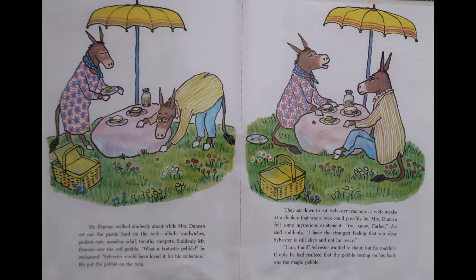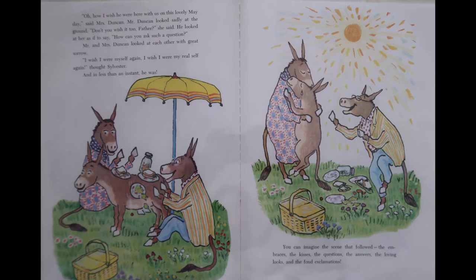They sat down to eat. Sylvester was now as wide awake as a donkey that was a rock could possibly be. Mrs. Duncan felt some mysterious excitement. You know, Father, she said suddenly, I have the strangest feeling that our dear Sylvester is still alive and not far away. I am! I am! Sylvester wanted to shout. But he couldn't. If only he had realized that the pebble resting on his back was the magic pebble. Oh, how I wish he were here with us on this lovely May day, said Mrs. Duncan. Mr. Duncan looked sadly at the ground. Don't you wish it too, Father? He looked at her as if to say, how can you even ask me such a question? Then Mr. and Mrs. Duncan looked at each other sadly. Oh, I wish I were myself again. I wish I were my real self again, thought Sylvester. And in less than an instant, he was.